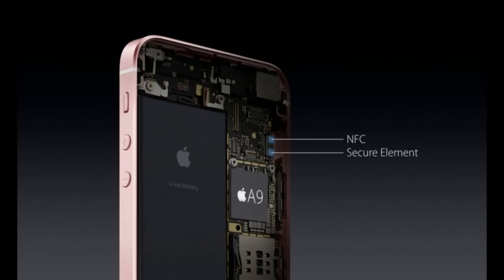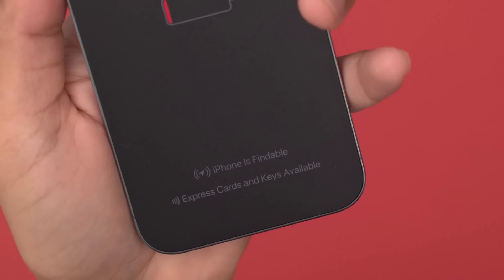All three of these wireless chips have access to the secure element inside of iOS devices. This is the same functionality that allows for using things like express cards when the phone is in power reserve mode. These radios staying on and functional when iOS is powered down lets you still use your iPhone for things like payments, even when the battery has run out.